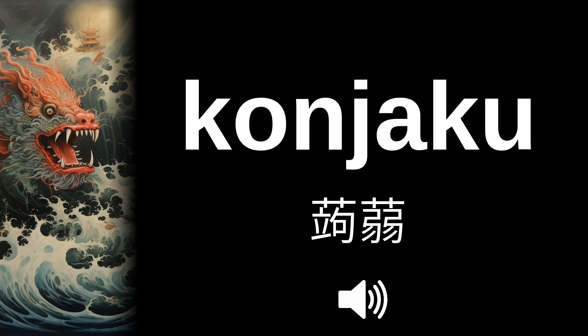Konnyaku. Kon-yak-ku. Konnyaku. But in English it is pronounced: kouniak. Kouniak.